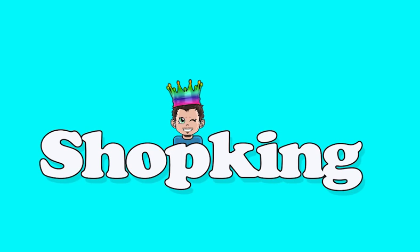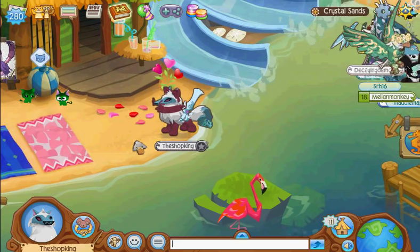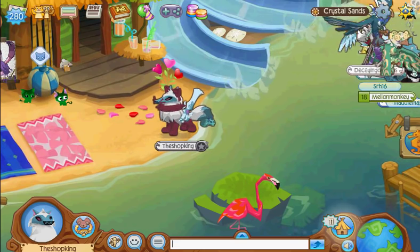Yeah, it's the Shopking, yeah, it's Shopking time. Hey, what's going on everybody? Shopking in the house. I got jammograms to look at.